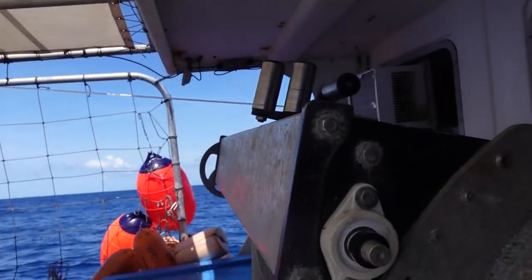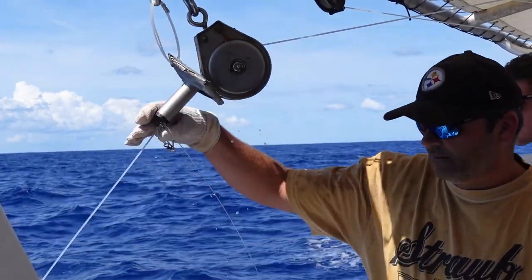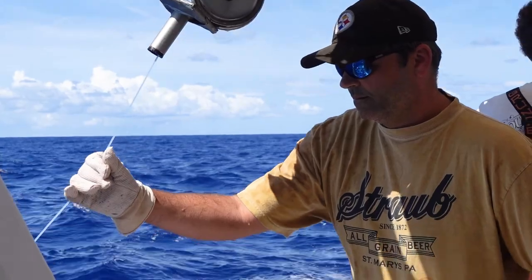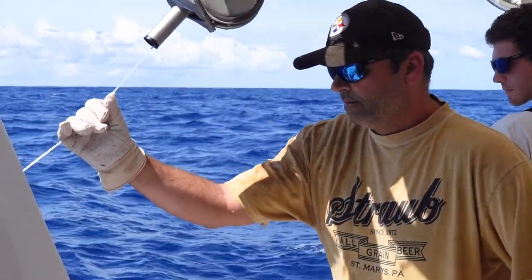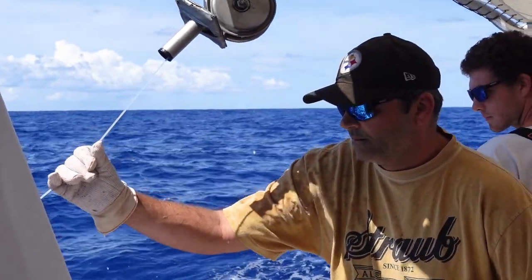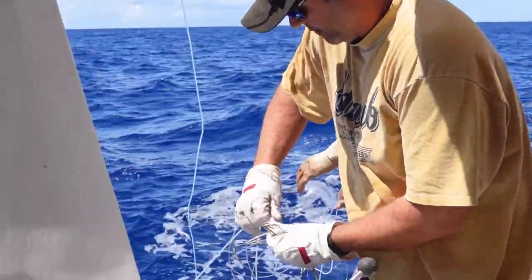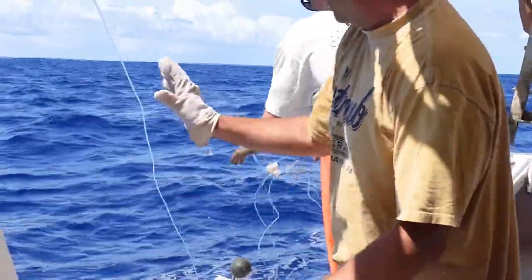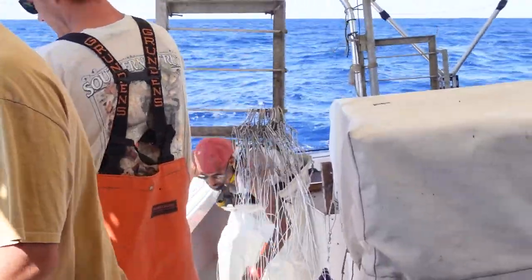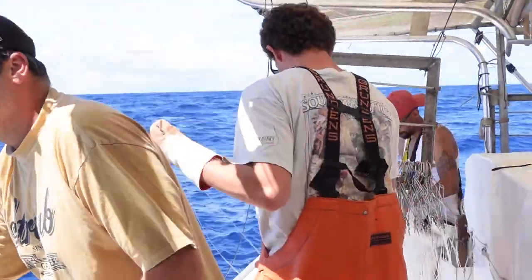Here Wimpy is unclipping one of the leaders — the fishing line we use to catch the fish — and Isaac hangs it back up. These are all the baits we set out earlier, and now we're retrieving them. You just drive your boat down the longline for 15 miles and unclip the baits you clipped on, and hope that a decent amount of them have fish. Some will have to be cut off because they were tangled or a fish pulled on them and burned out the fishing line.